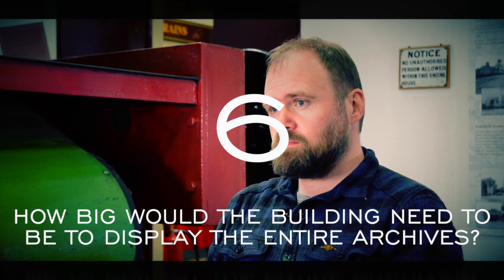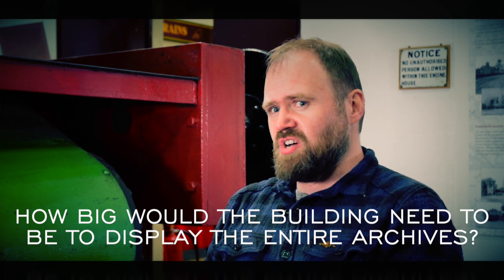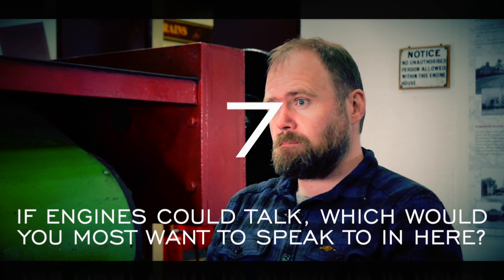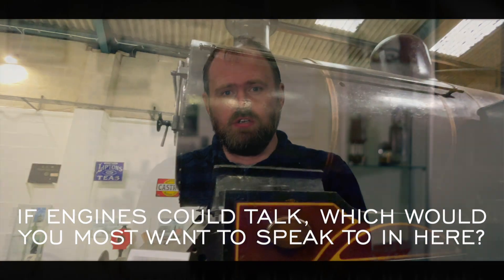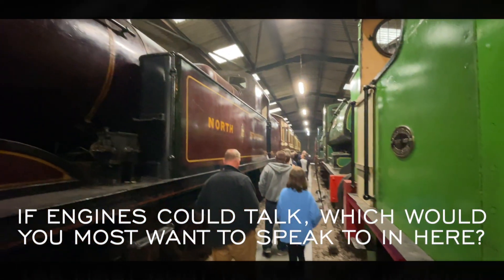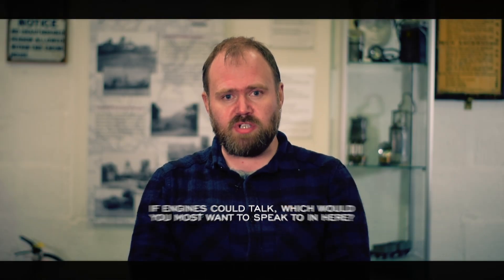How big would the building need to be to display all those items in the archive? Another 10 or 20 feet that way. If engines could talk, which would you most want to speak to in here, and why? Number two, because she's had such a fascinating life as a mainland locomotive and a collier locomotive, and she's moved around quite a lot in preservation.